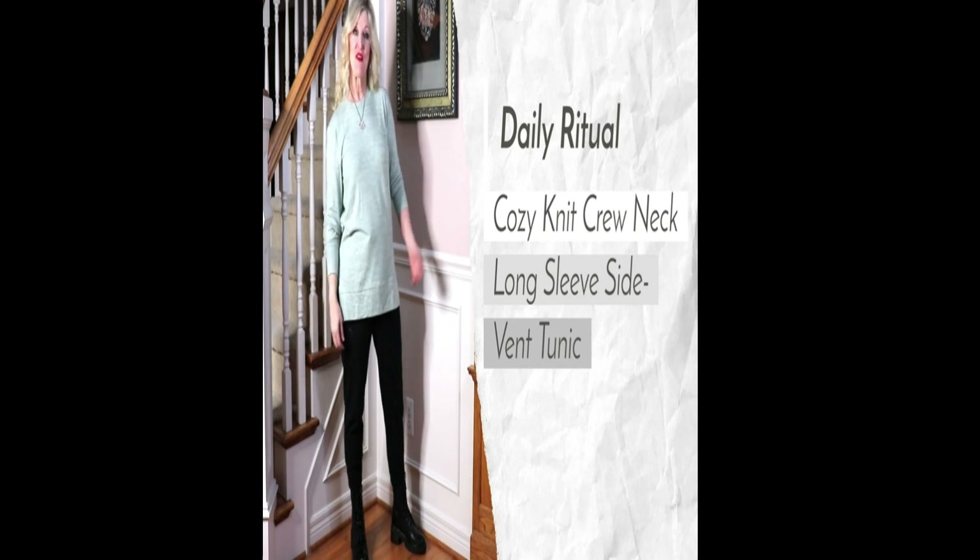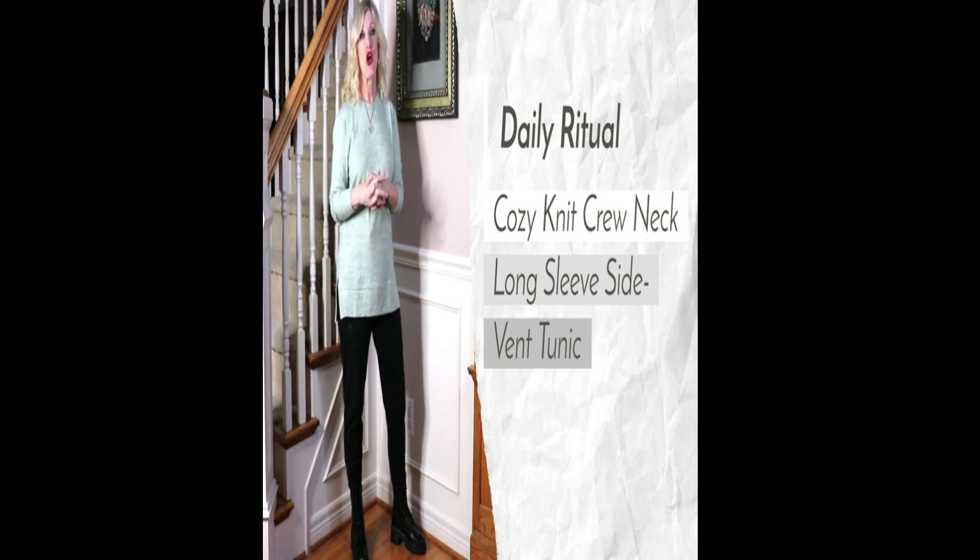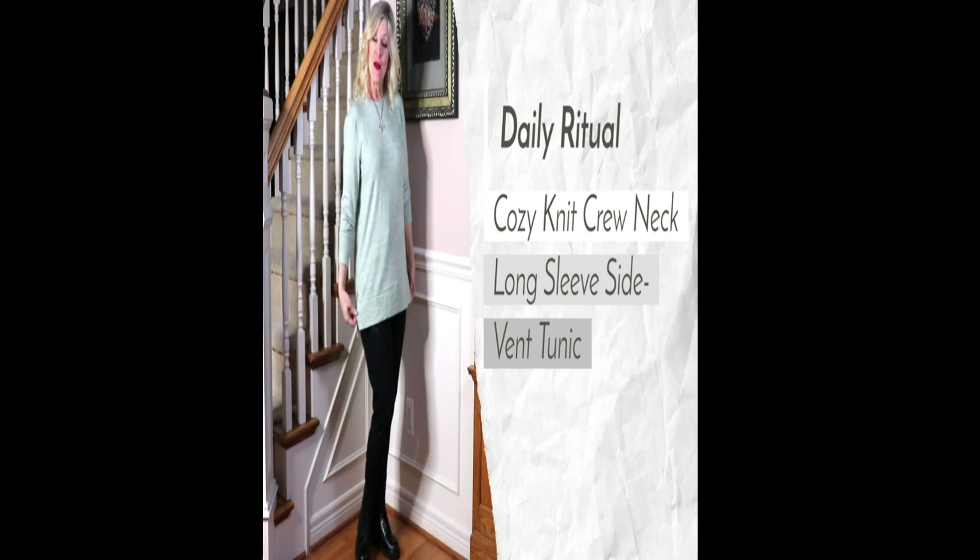Hi, it's Shelly Zerg. I'm still a blonde day after all these years. Today I'm bringing you the Daily Ritual, that's an Amazon brand, Cozy Neck Crew Neck Boxing Top. It comes in 8 colors.